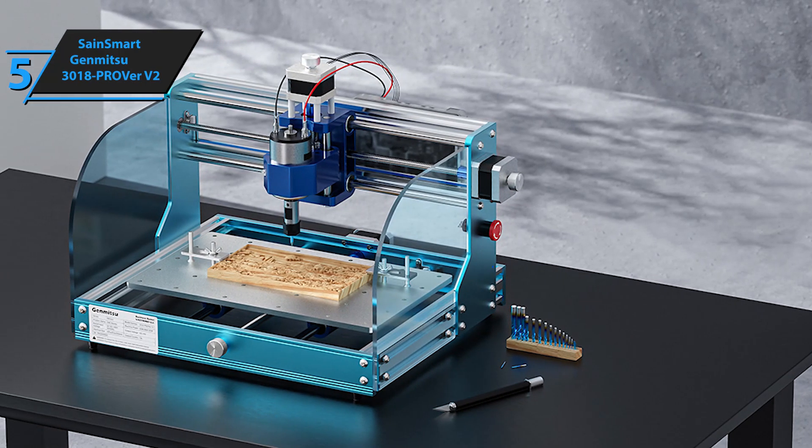Introducing the My Sweetie CNC 4540, regarded as the best mid-range CNC router in 2024. Despite its playful name, this machine delivers serious performance. Its advanced three-axis design and powerful 500W spindle ensure you can handle a wide range of projects with precision.